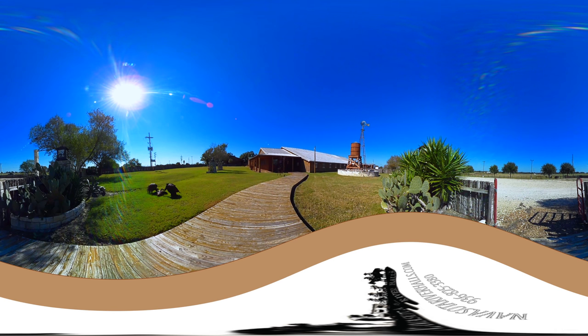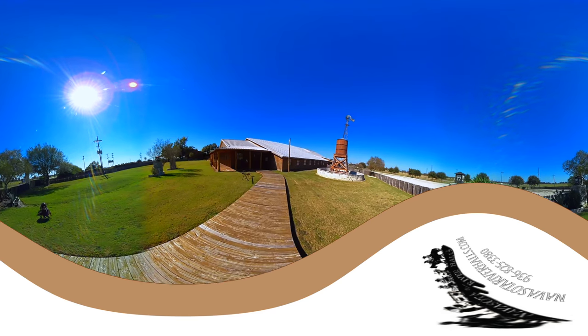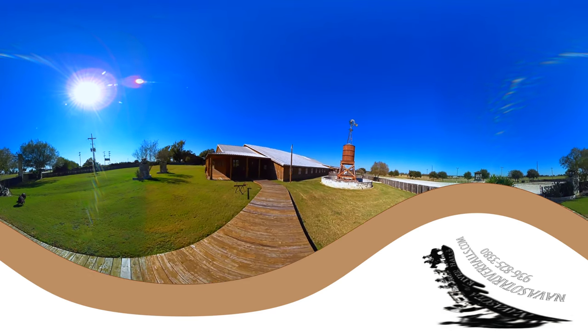We're here at Navasota, Texas, and this was Grimes County's first auction barn, built in 1939. It was about 9,200 square feet, and now it's about 16,000 square feet.